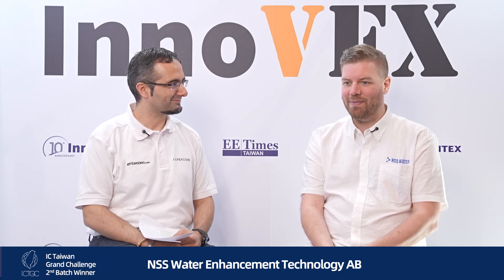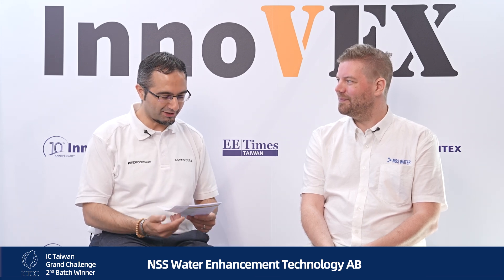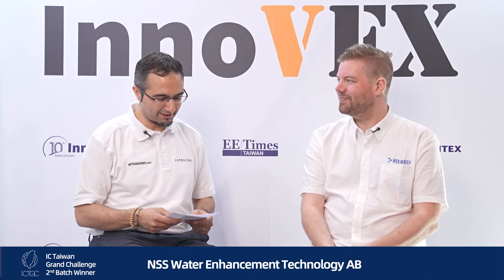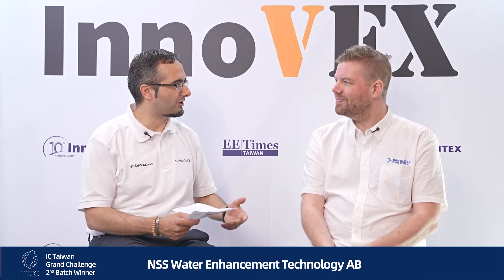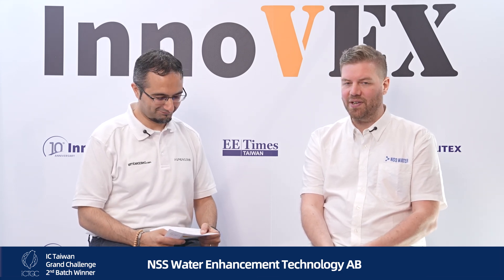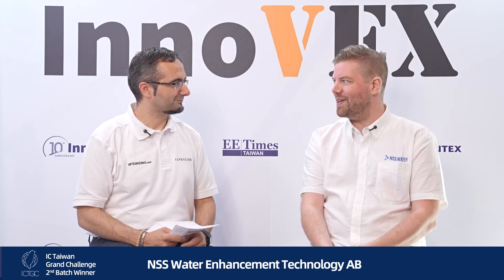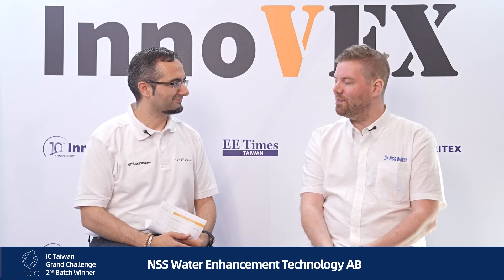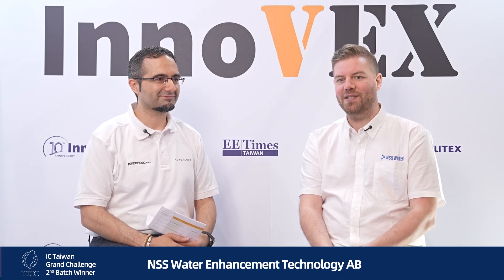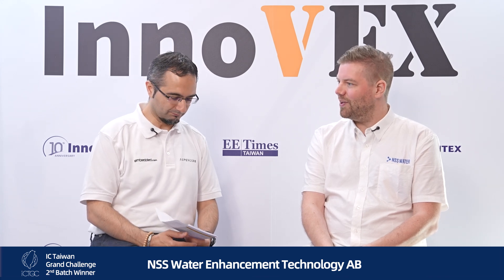It's my second time in Taiwan and first time at Innoex, so far so good. Congratulations on winning the IC Taiwan Grand Challenge — can you introduce yourself, your company, and your winning project? Absolutely. My name is Bjorn, I'm CEO and founder of NSS Water. I've been doing research in this area for seven years, the company is five years old, and I've been working full-time for two and a half years. What we're doing, in short, is providing the most pure water for semiconductor manufacturing.